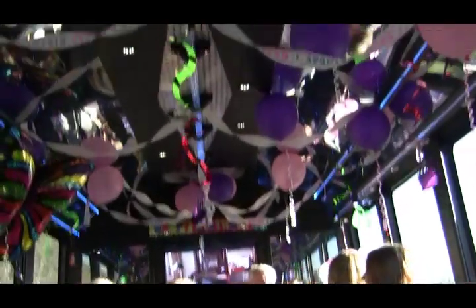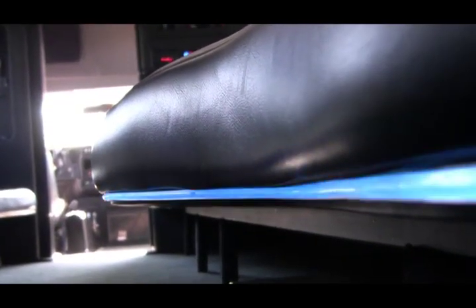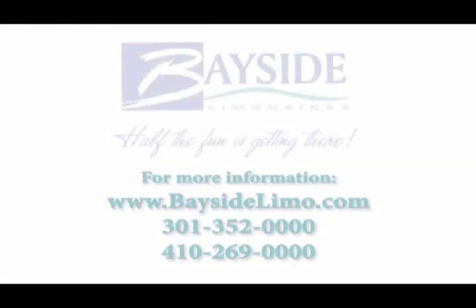We wanted something that was very classy on the inside but also gave you that punch when you got in — the wow factor. You've got a full fiber optic package that runs around the seats and around the top of the bus, the ceiling. It's got a strobe package in it as well, which is really cool. It's a great larger vehicle that has a lot of amenities, a lot of comfort, more so than any other unit that we have.